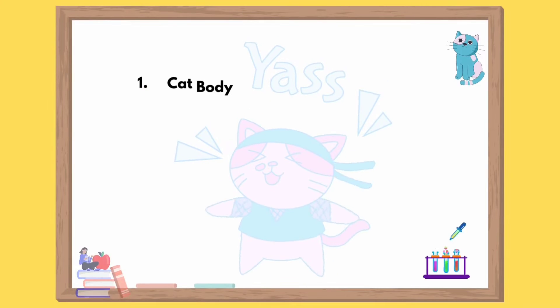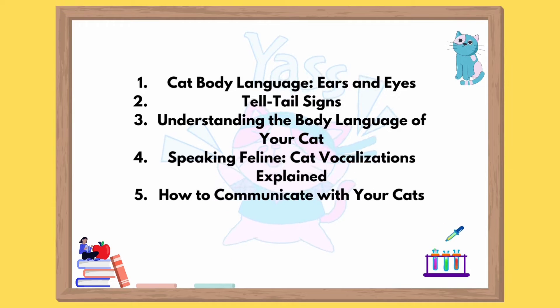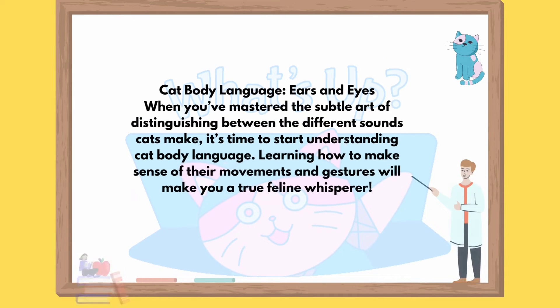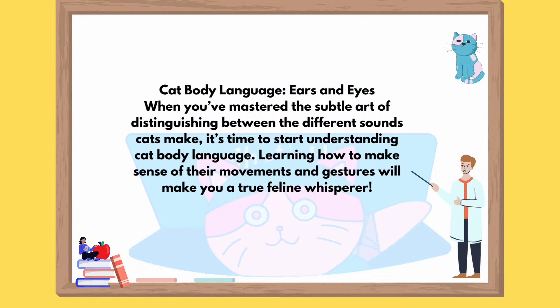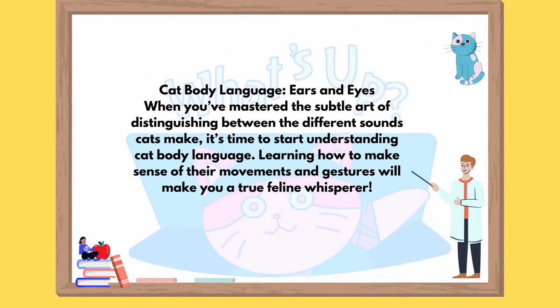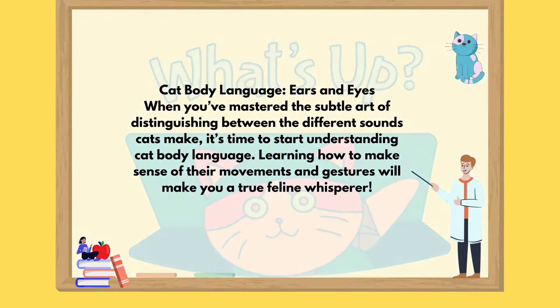Cat body language: ears and eyes, telltale signs, understanding the body language of your cat, speaking feline, cat vocalizations explained, how to communicate with your cats. When you've mastered the subtle art of distinguishing between the different sounds cats make, it's time to start understanding cat body language. Learning how to make sense of their movements and gestures will make you a true feline whisperer.